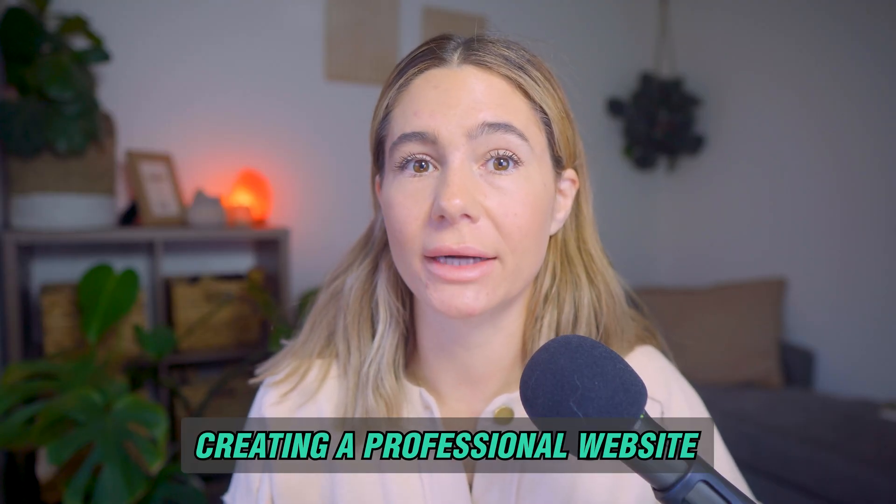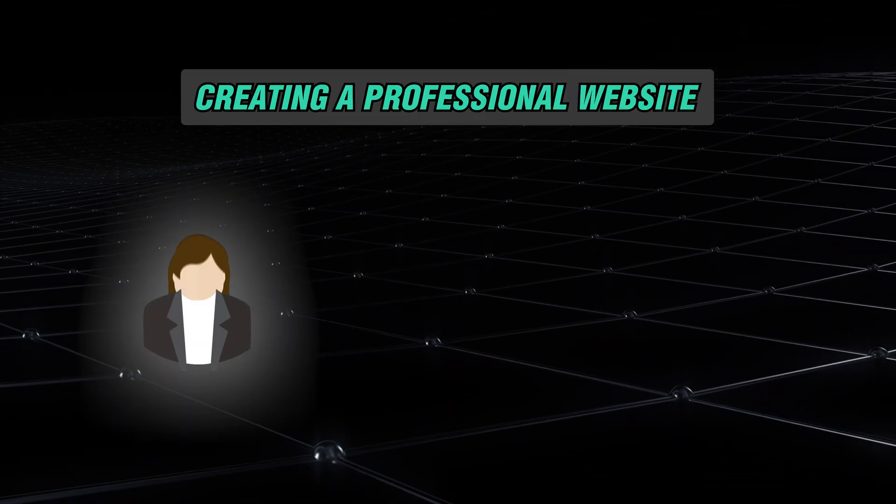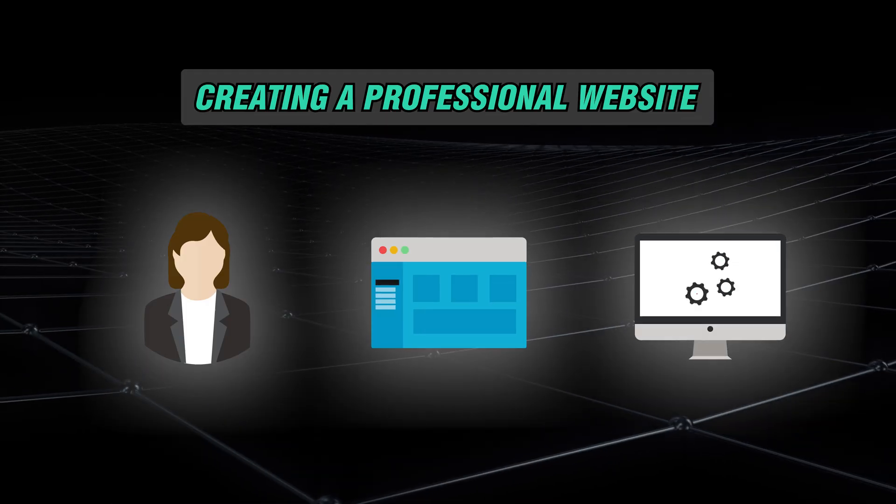One of the biggest obstacles new VAs face is creating a professional website to attract clients. In the past, this meant hiring a web designer, learning coding, or spending hours on setup. But thanks to AI-powered tools that we're going to get into today, you can now launch a complete virtual assistant business and website in minutes without any tech skills.